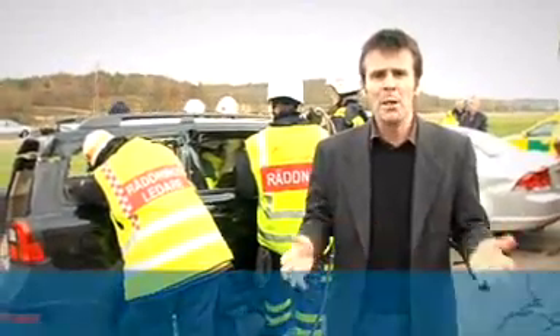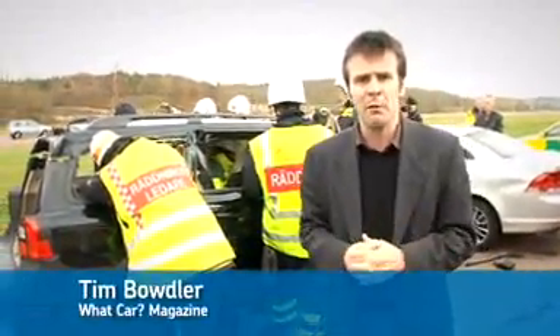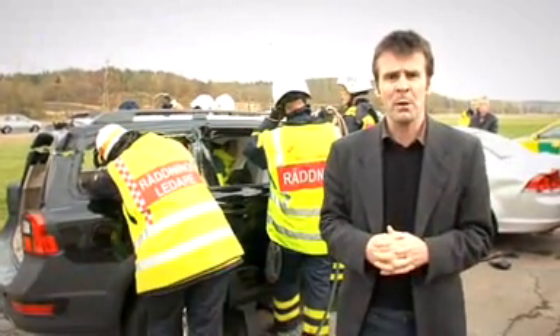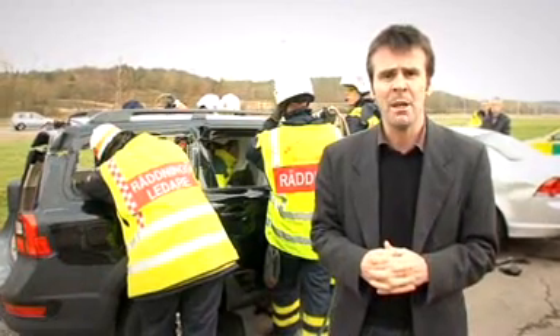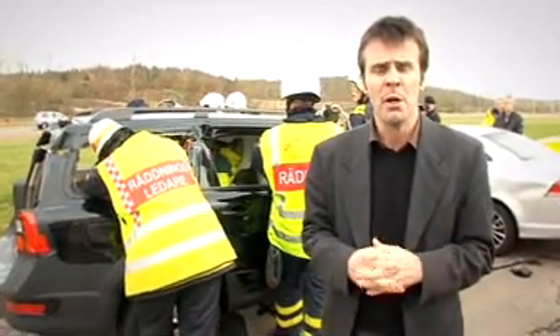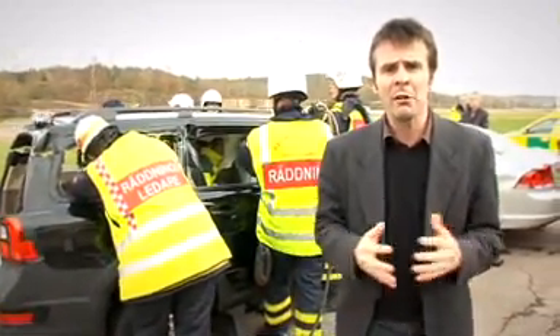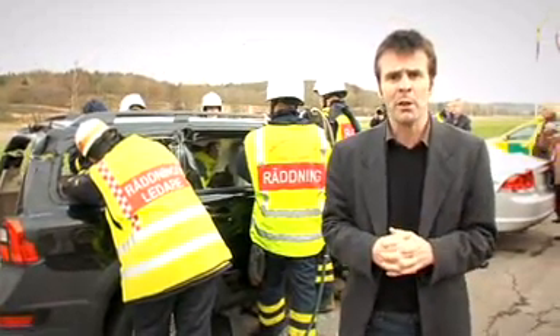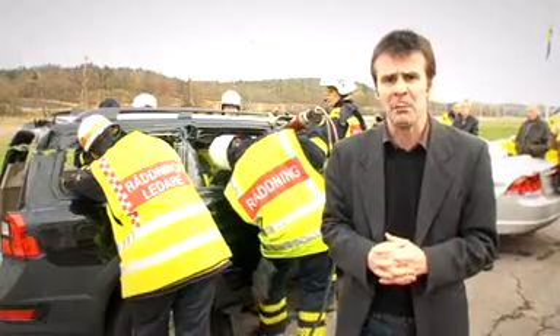Crash scenes aren't pretty. When you drive past one and see someone being cut from a car, it's always disturbing. More than 3,000 people are killed on Britain's roads each year. There are 30 million cars on the road, more than ever before, and that increases your chances of being involved in an accident. If you are involved in one, you've just got to hope it doesn't end up looking something like this.